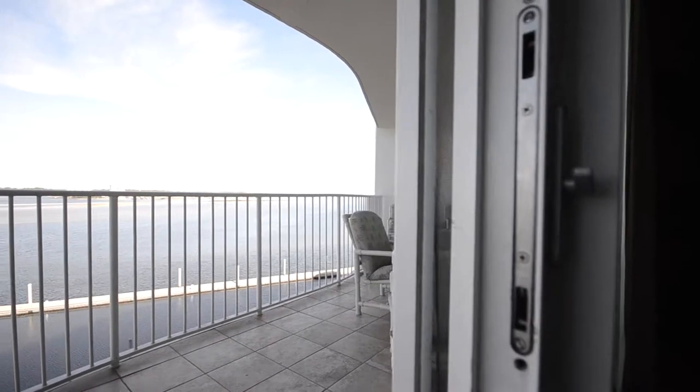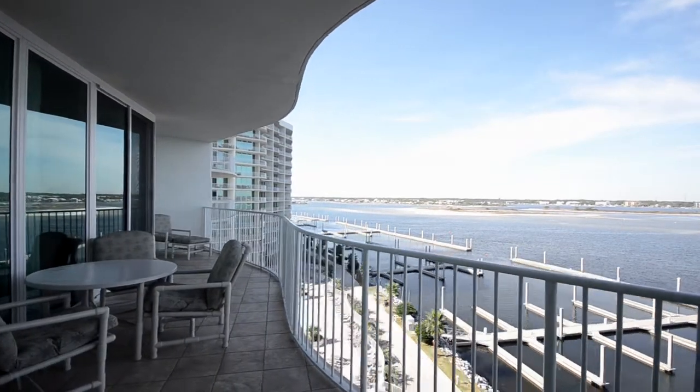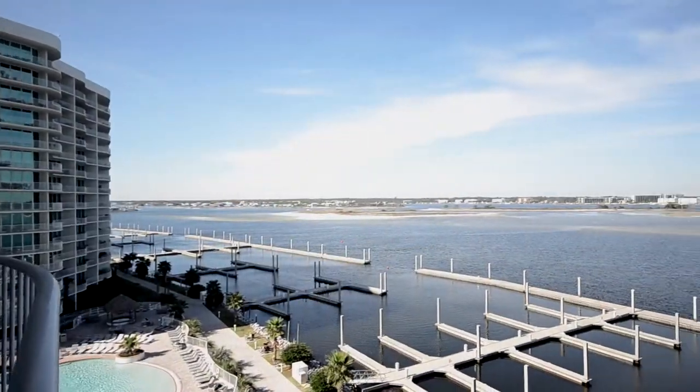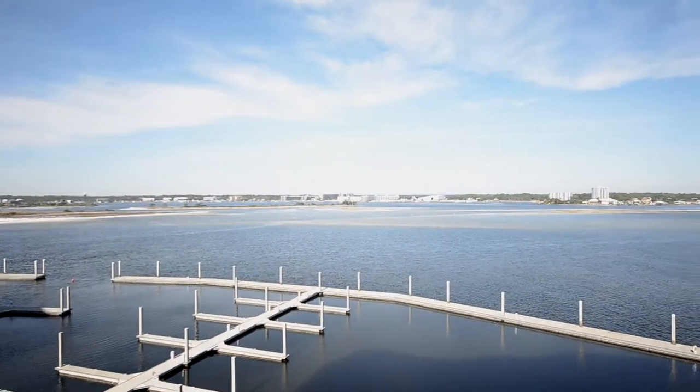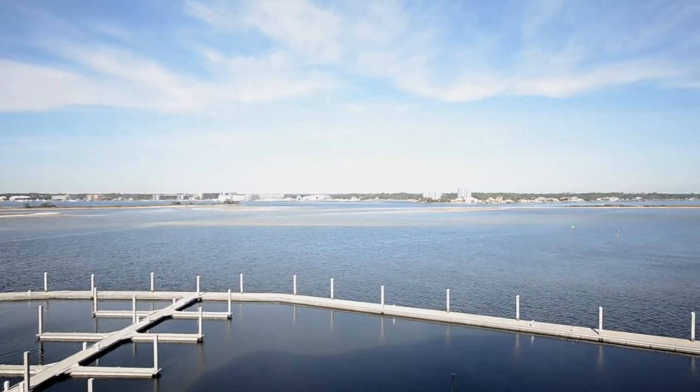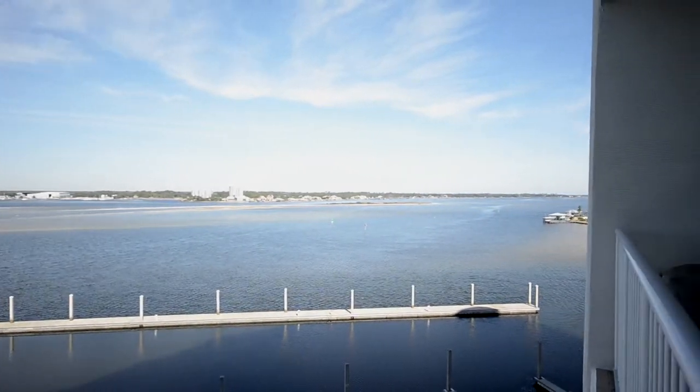This residence takes special advantage of the beautiful waterways that surround Karib. Directly in front of us we see a series of small islands. The large one is Robinson Island, but all of these serve as the playground for boaters from Florida and Alabama alike.